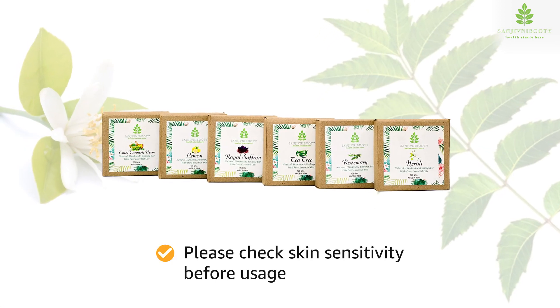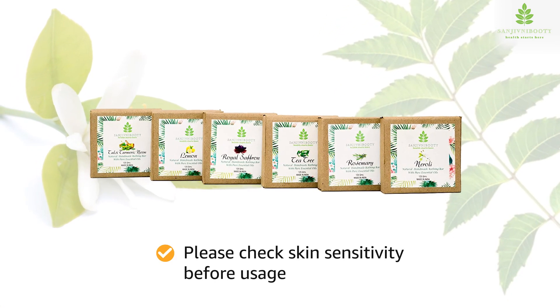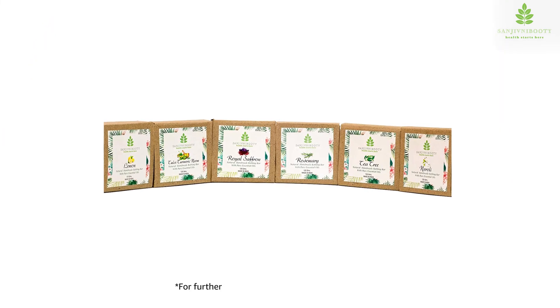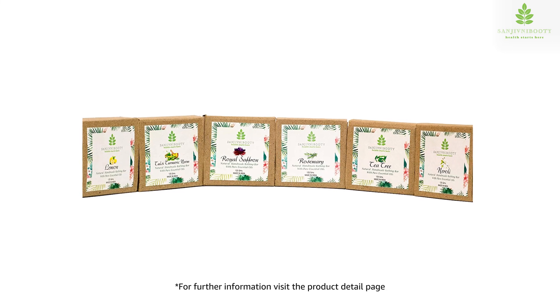Please check skin sensitivity before using Sanjeevni Bhuti, a sorted pack of 6 handmade soaps. For further information, visit the product detail page.